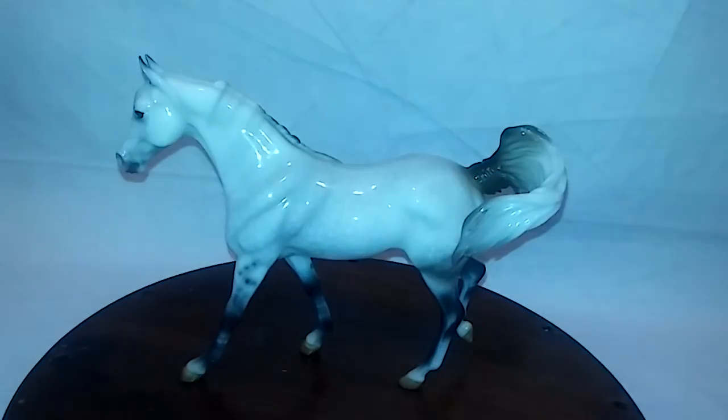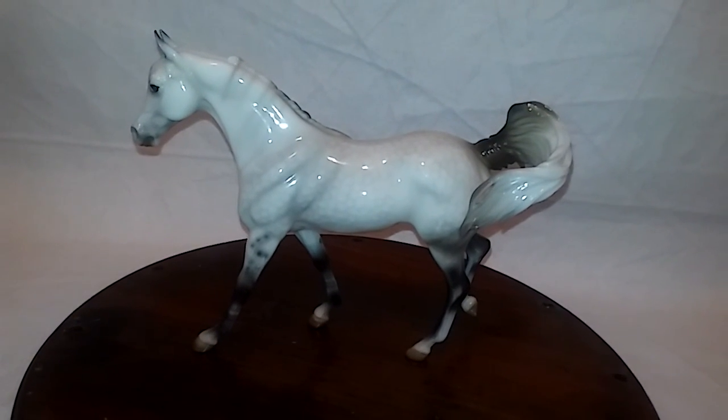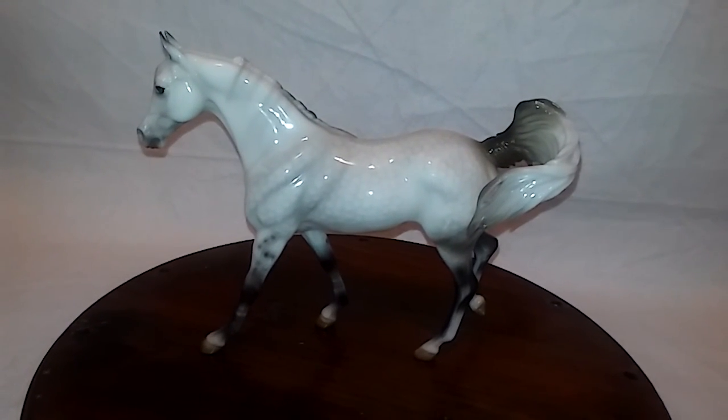And here is Furano, another one of my favorite molds. She has very nice dappling, and she's very glossy.